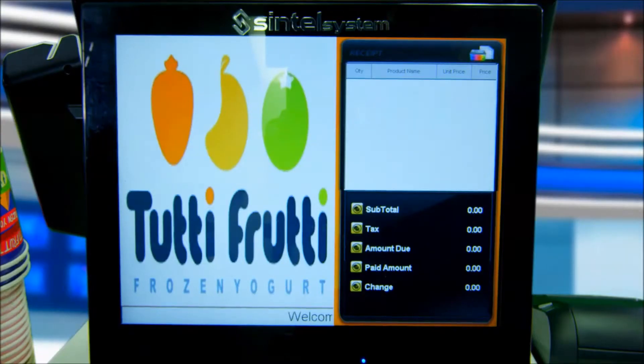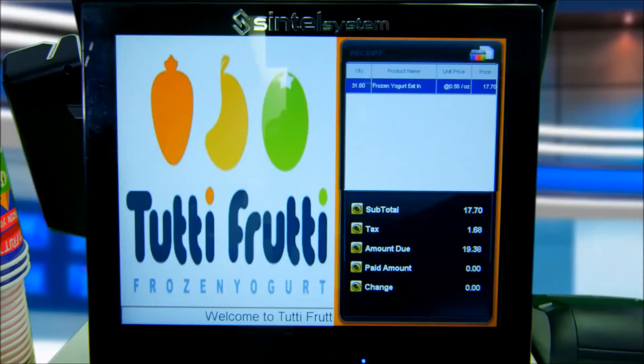The full-color LCD customer display will show item details, including any tax due. During this process, the left side of the customer display will show your logo or any other promotional messages.